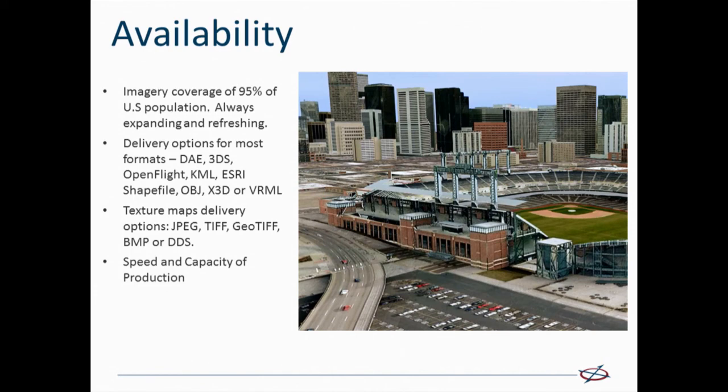Finally, because of our broad coverage of the U.S. and ever-growing coverage as we continue to fly, refreshing the imagery and flying new areas, we now have high resolution imagery over about 95% of the U.S. population — always expanding and refreshing that imagery. We can deliver these 3D model buildings in really whatever format you want, including formats compatible with the Esri solution stack, and we can provide these in a rather quick turnaround and at a very affordable cost.